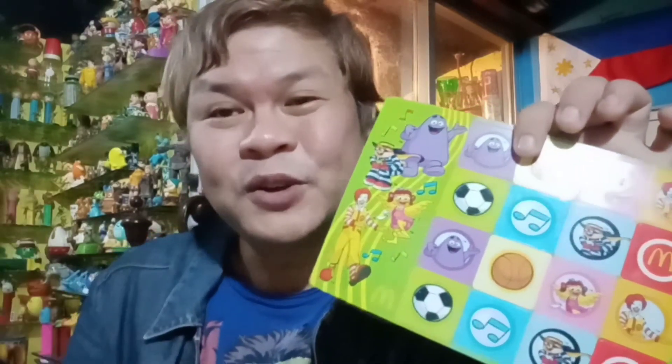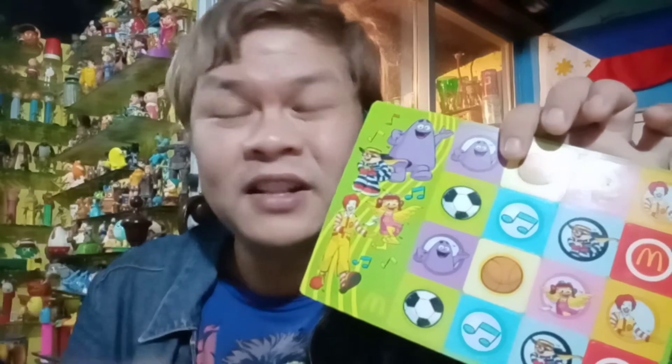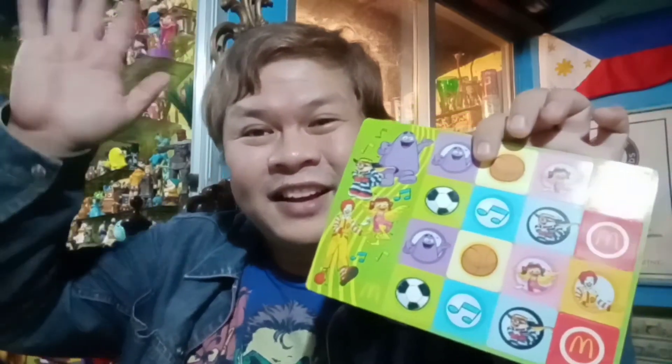I thank you guys for all tuning in to Percy's Fast Food Toy Story — or non-Fast Food Toy Story. Thank you to the new subscribers. Please keep on coming because we still have a lot more Percy's Fast Food Toy Stories up my sleeve. So until the next one, bye bye and see you around. Bye bye. Here's the game.